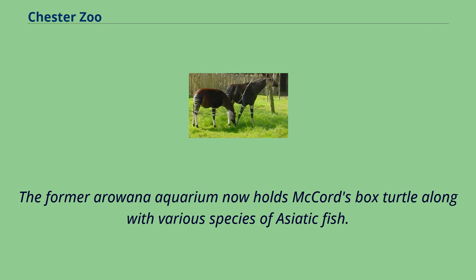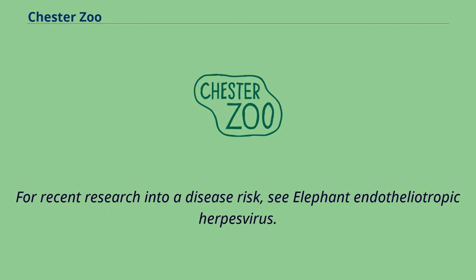The former Arowana Aquarium now holds McCord's box turtle along with various species of Asiatic fish. For recent research into disease risk, see elephant endotheliotropic herpesvirus.